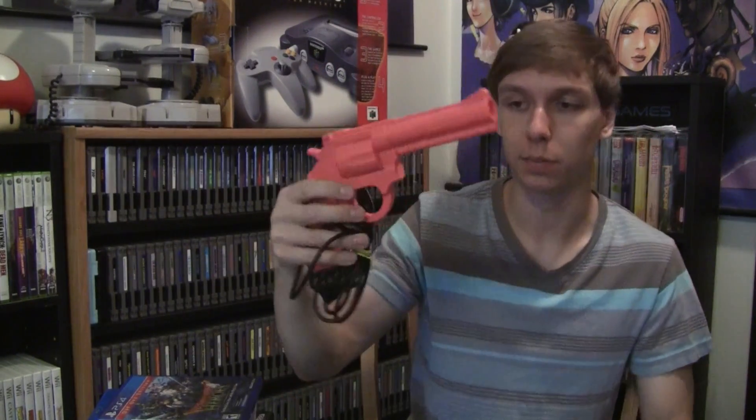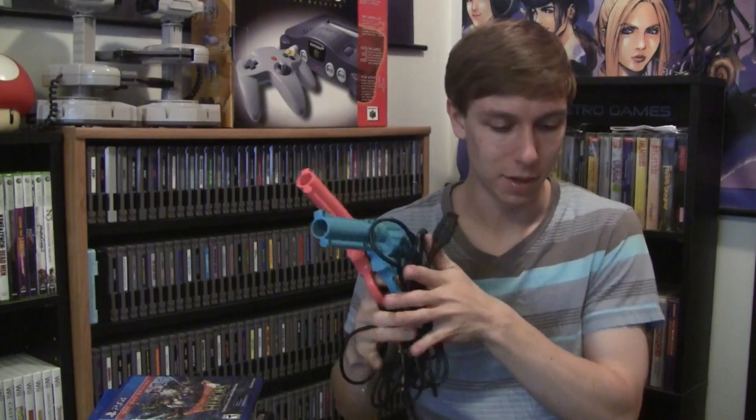This is the one I didn't show earlier — Lethal Enforcers. The reason I didn't show it is because I wanted to show the guns that I got with it: both the Justifier guns, the blue one and the much harder to find pink one — the second player controller. I believe I've had this one before, maybe for the Sega CD. I think they're the same controllers for both the Genesis and Sega CD, but I haven't had the pair of them in a long time, so that was pretty cool to go with Lethal Enforcers.